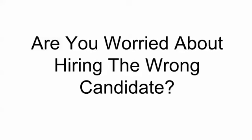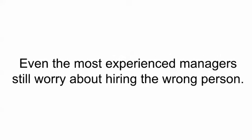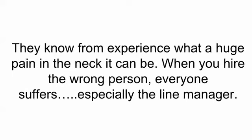Are you worried about hiring the wrong candidate? Even the most experienced managers still worry about hiring the wrong person. They know from experience what a huge pain in the neck it can be. When you hire the wrong person, everyone suffers, especially the line manager.